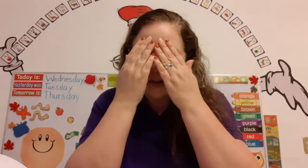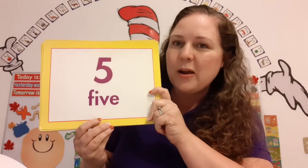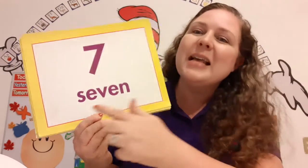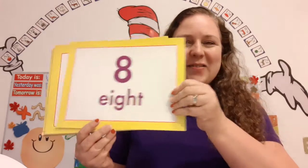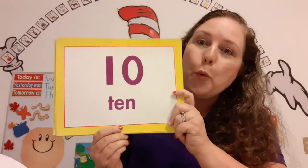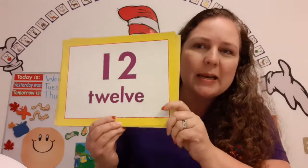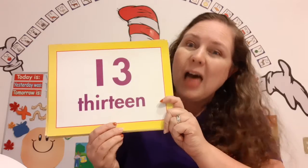Now, close your eyes. Open your eyes. Can you tell me what number this is? This is number 5. What number is this? 6. What number is this? 7. That's right. What number is this? 8. You've got it. What number is this? 9. Super-duper. What number is this? 10. What number is this? 11. What number is this? 12. That's right. What number is this? 13.